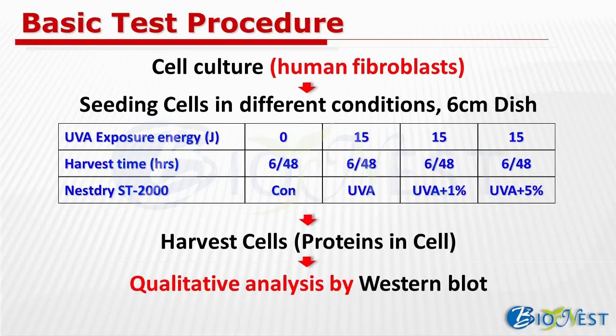Cell culture was carried out using human fibroblasts, seating cells in different conditions with 6 cm dishes. We have four groups in total: the first group is the control group without UVA exposure; the second group is the UVA group; and the third and fourth groups are groups with ST2000 protection at 1% and 5%. Harvest time depends on the different enzymes. Protein in cells was quantified by Western Blot analysis.